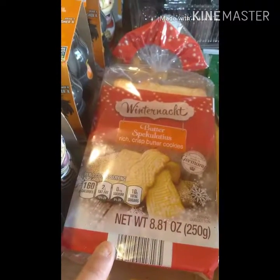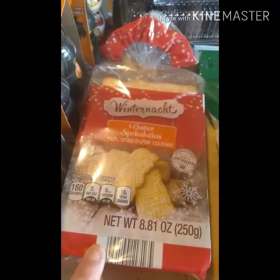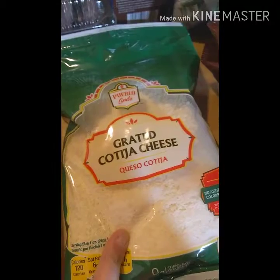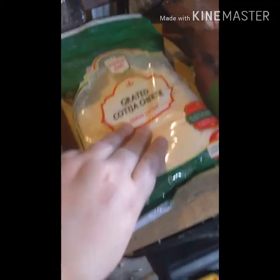We saw these butter cookies — rich and crisp, from Germany — they looked really good so we picked up two packages. We also got this head cheese — there's a stick in the fridge. We like these.